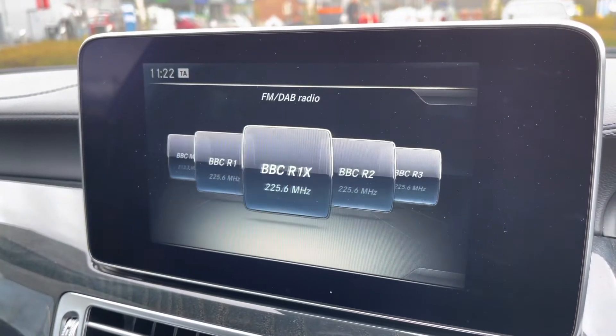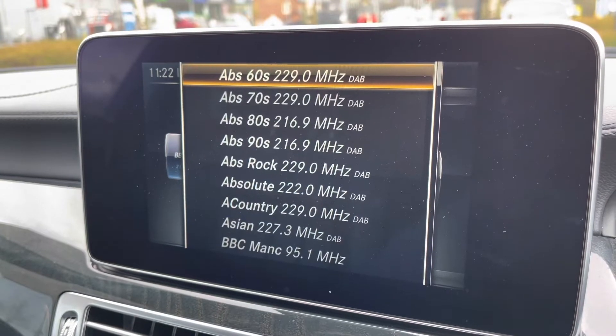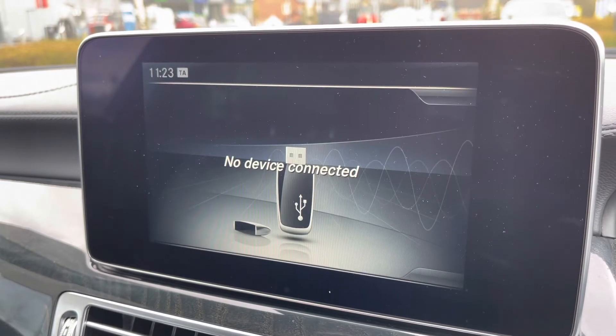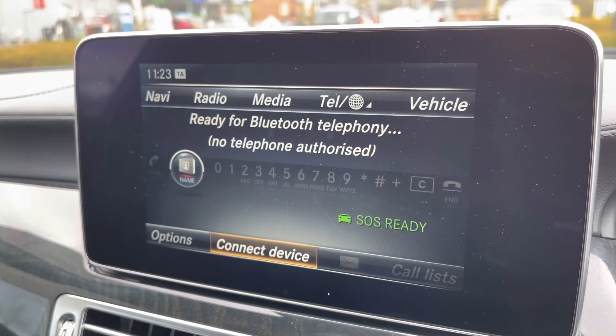The command system itself is very easy to use. It's operated via a rotary dial on the centre console, and gives you access to radio stations featuring AM, FM, and DAB digital radio reception for crisp sound quality. Various Bluetooth add-ons are available for media, and telephony is very easy to operate too.